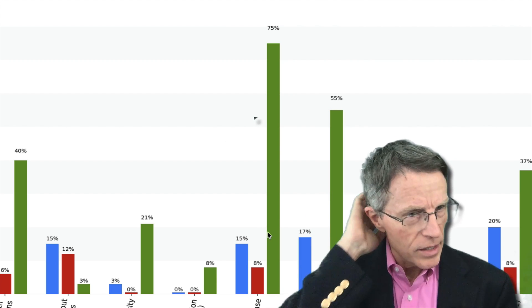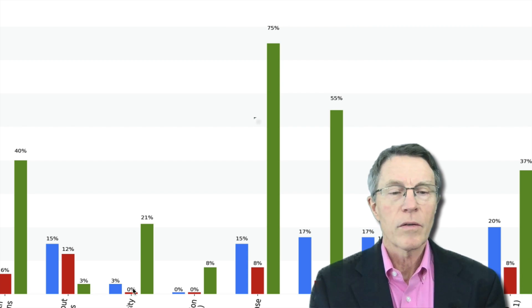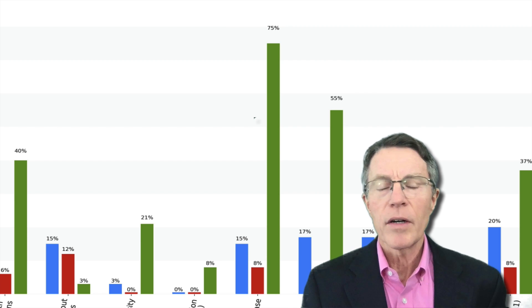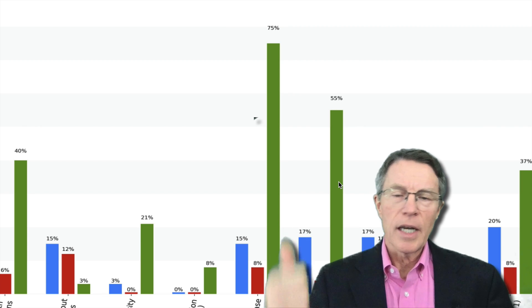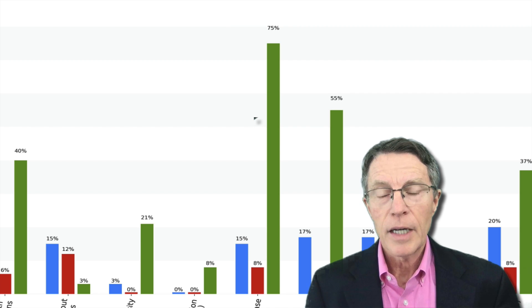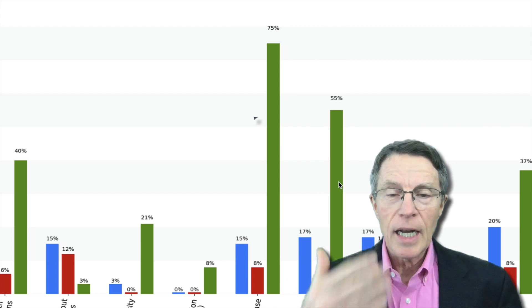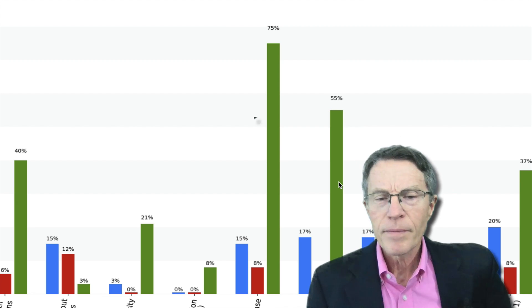Now, how common is it? Much more common than you would guess. This sixth area again shows the difference between docs — the green bar represents docs who tend to get the hemoglobin A1c, educate their patients, look for heart failure, look for cancers, look for vascular diseases. The docs in the green are the ones who are focusing — obsessive-compulsive about it.